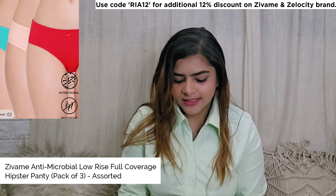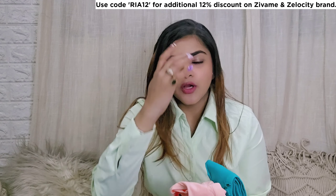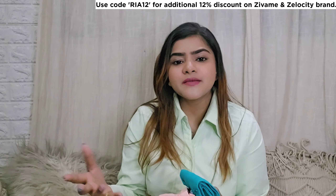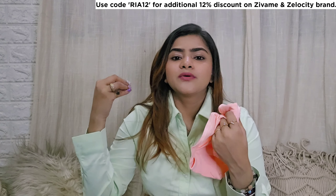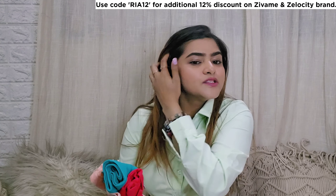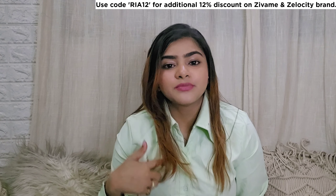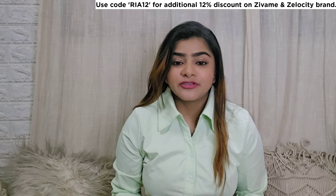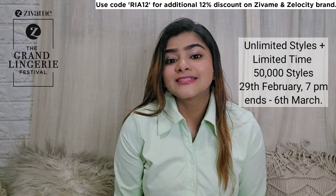Last, I have a set of three hipsters. You will also get bikini style, but I chose hipsters. You can choose the colors you want in a set of three. You can choose cotton panties — they are great for regular wear. These are very soft, very comfortable, and affordable. Do check out all the products during the Grand Lingerie Festival sale — they have activewear, lingerie, sleepwear, and a lot of varieties across a wide range of categories.